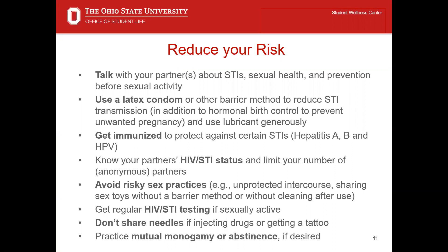Safe sex is all about reducing your risk of unintended pregnancy and STI transmission. Here are a few important ways to reduce your risk. One, talk with your partners about STIs, sexual health, and prevention before sexual activity — having this conversation beforehand is especially important as it can be difficult to do in the heat of the moment. Two, use a latex condom or other barrier method to reduce STI transmission in addition to a hormonal birth control to prevent unintended pregnancy, and use lubricant generously. Using a barrier method in addition to a hormonal method is referred to as a dual method of protection and will offer you the greatest protection possible. Lubricant is especially important not only from a pleasure standpoint, but also from a risk reduction standpoint, as it reduces the likelihood of irritation, friction, and tearing of any skin or membranes.